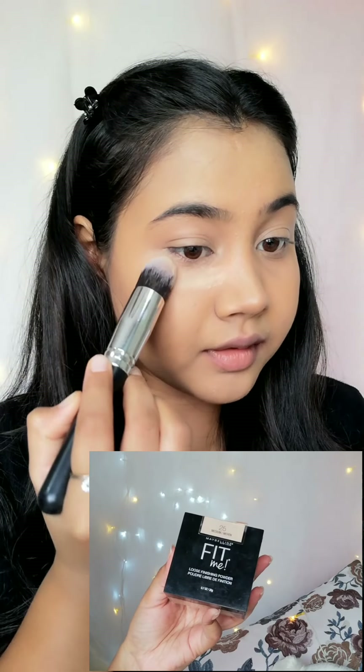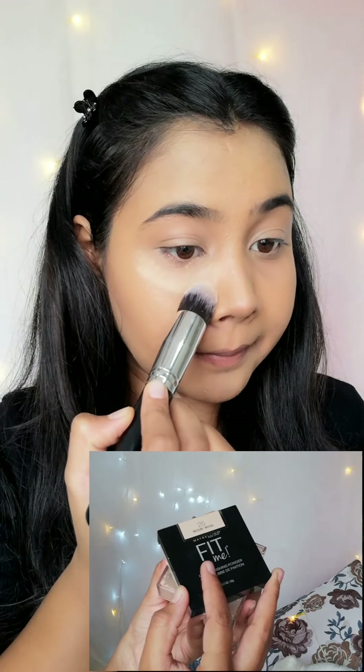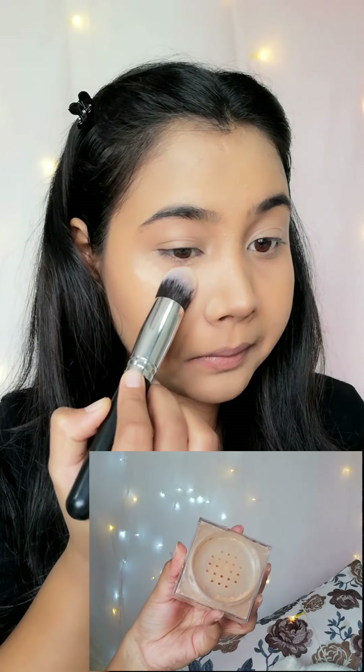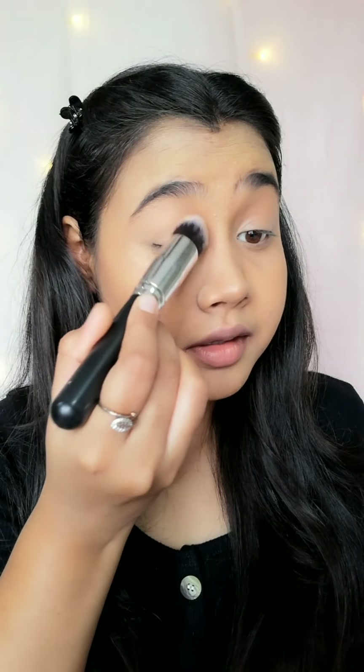To set my entire face I am using Maybelline Fit Me Loose Finishing Powder. It is an excellent powder — it is very beautiful and it will set your face well.